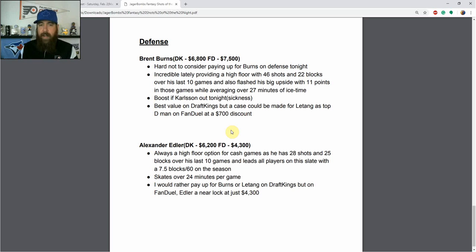Alexander Edler is $6,200 on DraftKings and a standout $4,300 on FanDuel. He's always a high-floor option for cash games with 28 shots and 25 blocks over his last 10 games, leading all players on this slate with 7.5 blocks per 60 on the season, skating over 24 minutes per game in all facets for the Canucks. On DraftKings I'd rather pay up for Burns or Letang, but on FanDuel he's a near lock at $4,300 for the high floor he provides. He also offers some salary relief upside in GPP formats.